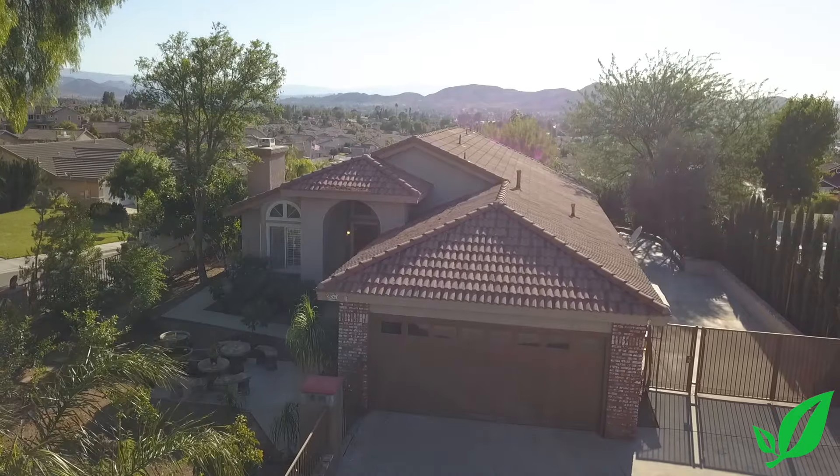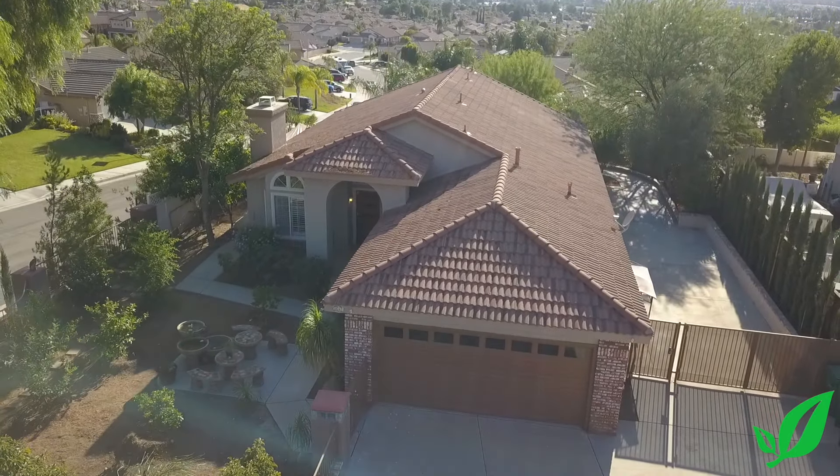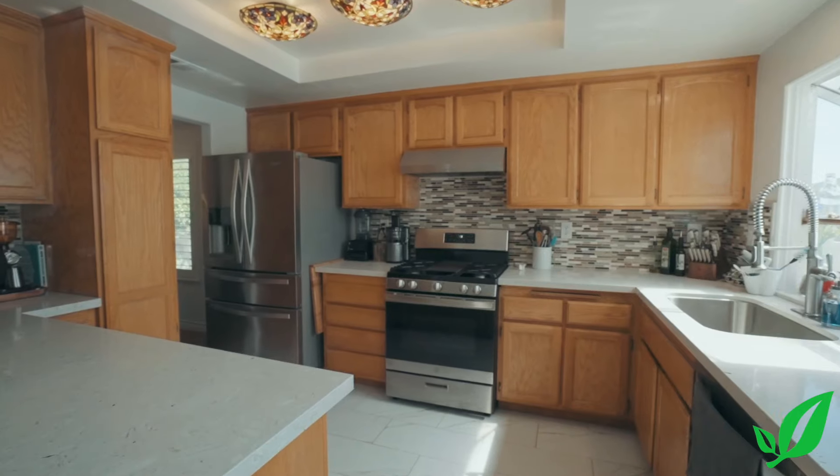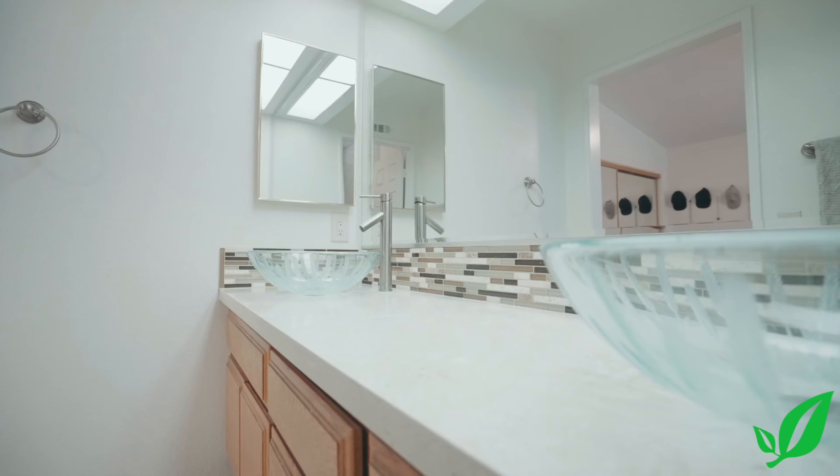This property is a wonderful single-story home. It's a four-bedroom, three-bath, and it's over 2,000 square feet. They've done some amazing work in the kitchen as well as the master bathroom. There's new floors and fresh paint throughout the entire property.